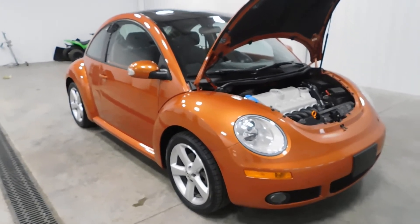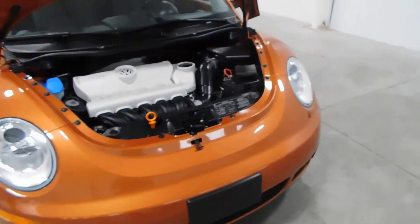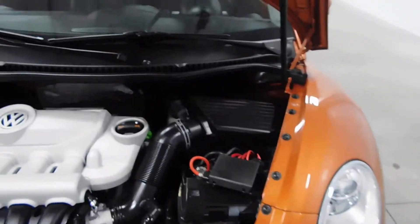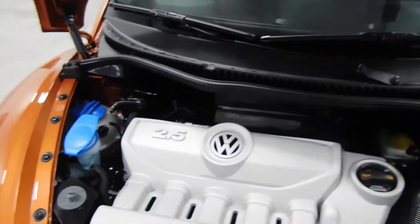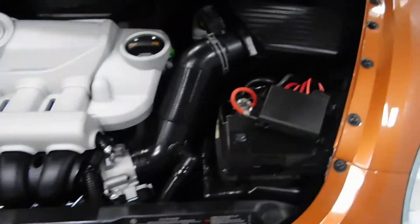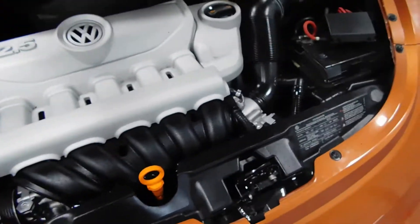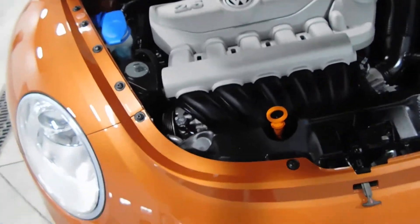It comes with a clean Carfax — no frame damage, no flood damage whatsoever, no accidents reported. On the inside of the hood, which you see we already have popped, you have a 2.5 liter, 5 cylinder engine. It is very clean on the inside, very nice.